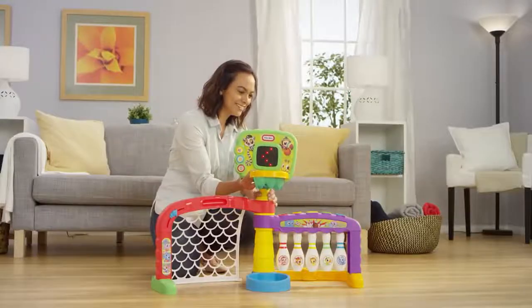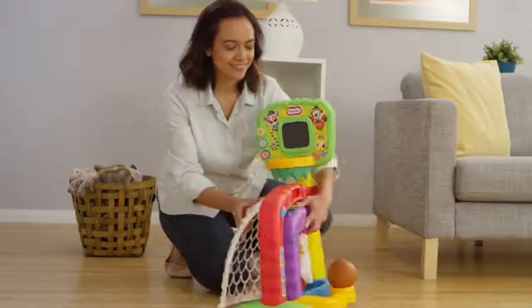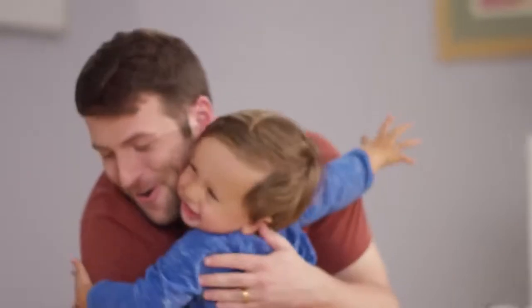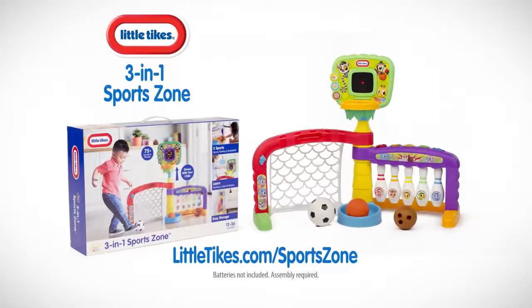Plus, the 3-in-1 SportsZone grows with your child and folds easily for storage. Batteries not included, assembly required.